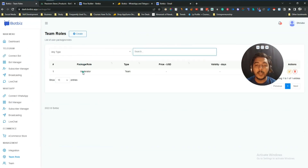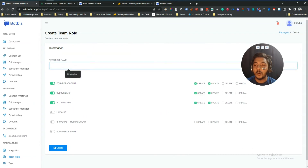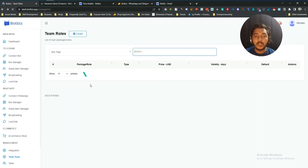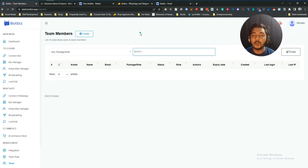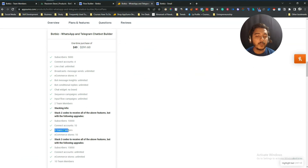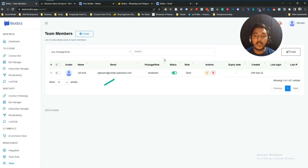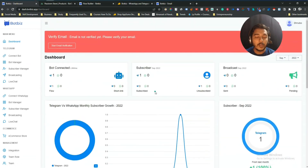They have Team Roles. I have already created one team role called Moderator. To create more, click Create, give the team role name, and select what permissions they will have. From the Team option you can add your team members. With one code from AppSumo you can add up to two team members. If you stack two codes you can add up to five team members, and with three codes up to ten. Get the number of codes based on your need.